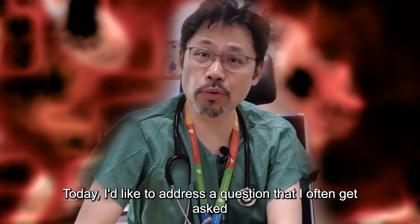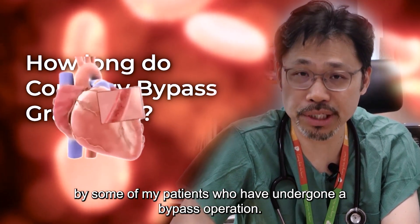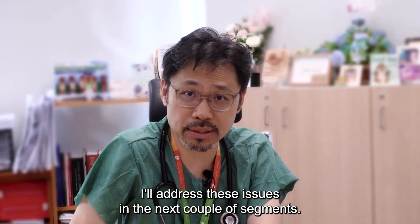Hi everyone. Today I'd like to address a question that I often get asked by some of my patients who have undergone a bypass operation: how long do their grafts last, and what are the treatment options if these grafts fail? I'll address these issues in the next couple of segments.